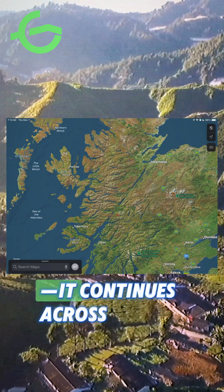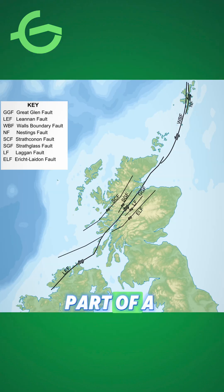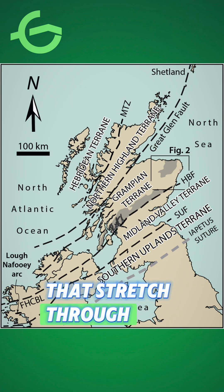The fault doesn't stop at Scotland — it continues across the sea into Ireland and is part of a much larger tectonic system. This same movement was responsible for creating a chain of faults that stretched through the British Isles.